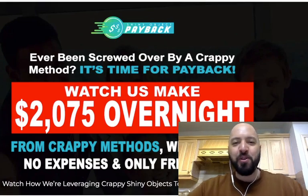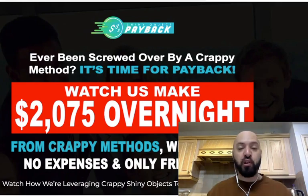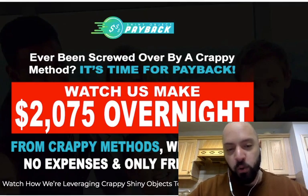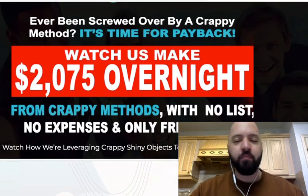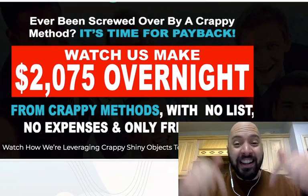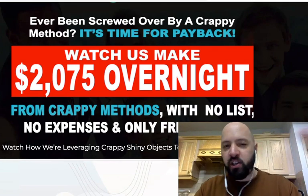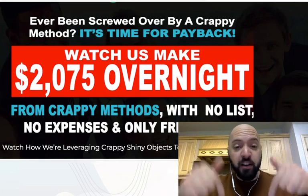Hi there guys, Johnny Rose here and welcome to my Shiny Object Payback review with my exclusive Shiny Object Payback bonuses. Because if you pick up Shiny Object Payback through me today by clicking the link below, not only are you going to get 90% off Shiny Object Payback, exclusively through my link below.